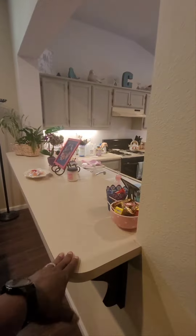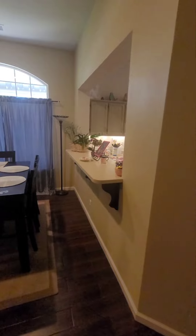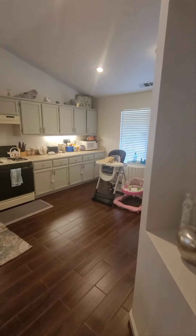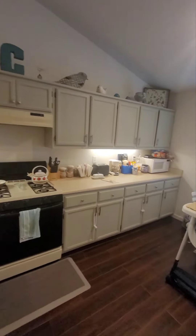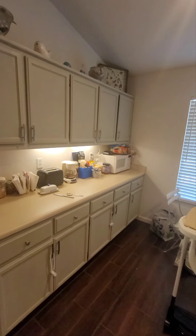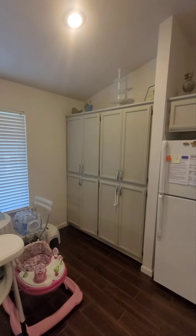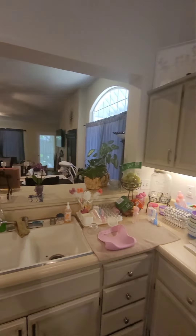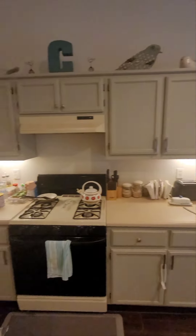Nice little peninsula here, so you could always put your bar stools and things like that under there. This is going to be the kitchen area. I like the flooring — nice long countertops, nice kitchen. What I like about this is it does have an open floor plan, so when you're in the kitchen cooking you can still be engaged with the people in the living room, which is always nice.